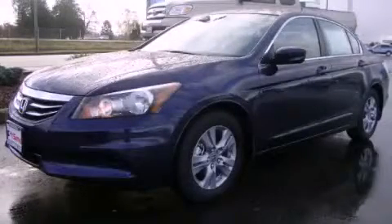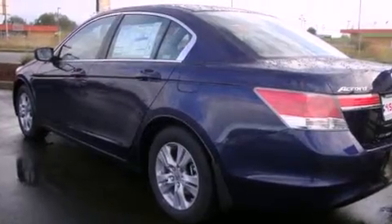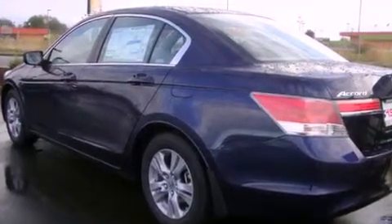This is a brand new 2012 Honda Accord. It has a 2.4 liter 4-cylinder engine and an automatic transmission.